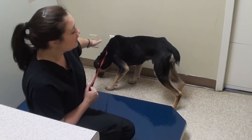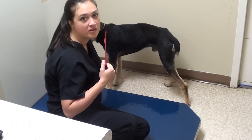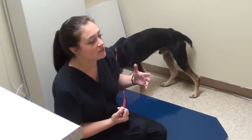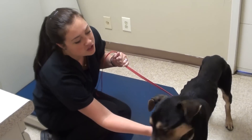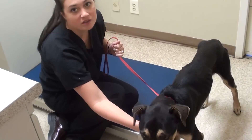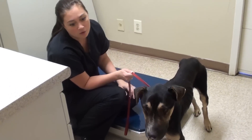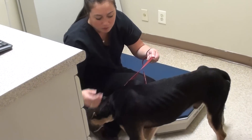Welcome to Vet Ranch. I'm Dr. Carey. This is our latest rescue — he just came in this morning. His story is kind of complicated, but a good Samaritan found him wandering in her apartment complex and took him in when she noticed he was skinny and had a bunch of obvious issues going on. He's a little bit timid and shy, but he's a pretty sweet boy.